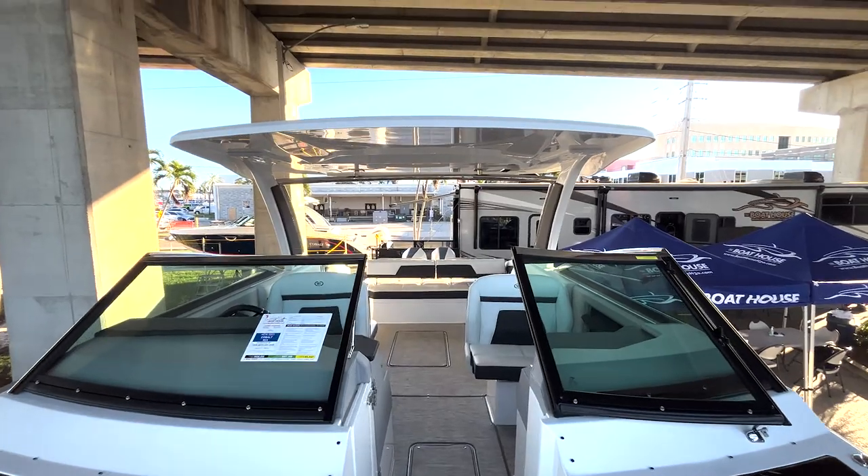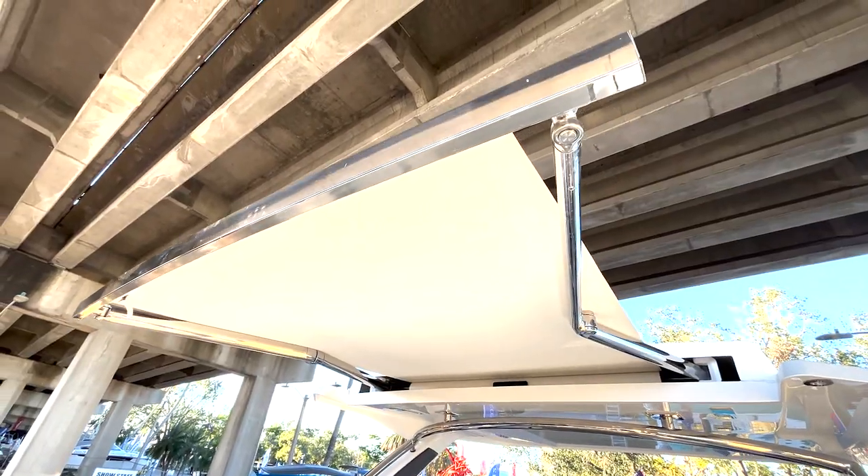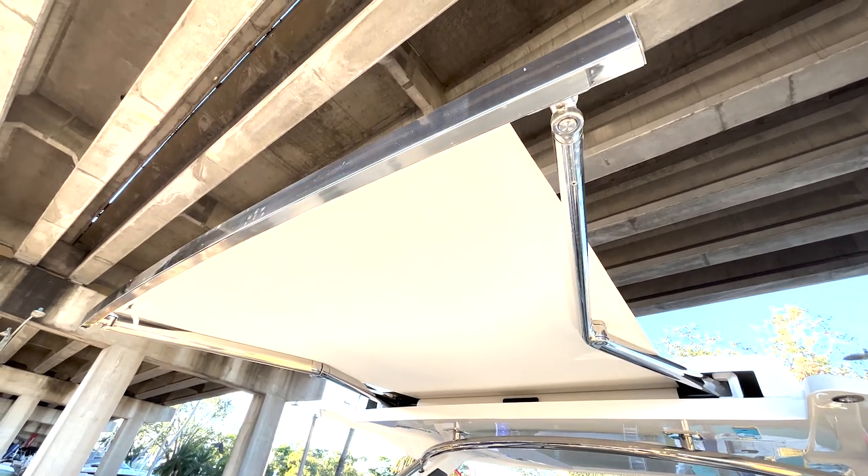You can see our oversized hardtop with the electric extendable sunshade, which will give you that additional shade for your passengers in the cockpit area.